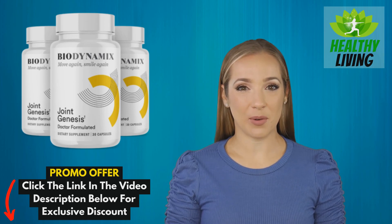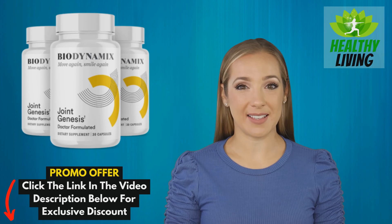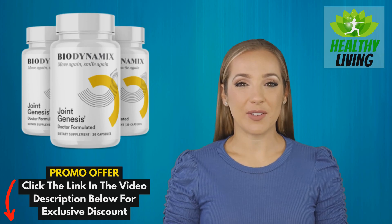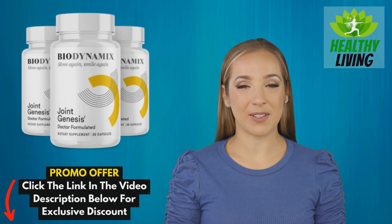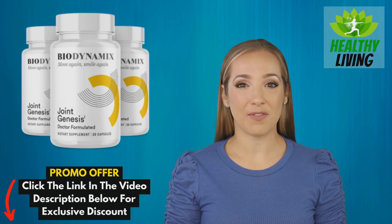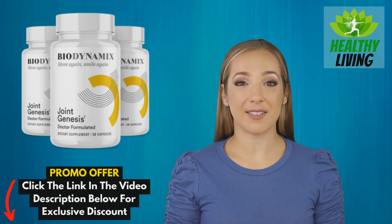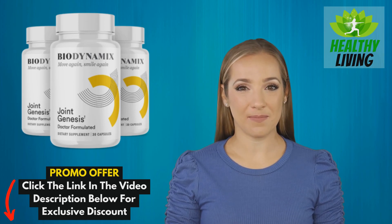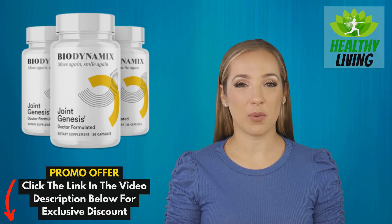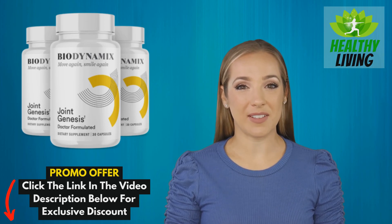But hurry, this offer won't last forever. Thank you for joining us today. We hope this review of Joint Genesis has been informative and helpful. Remember, the journey to a healthier you starts with a single step. With Joint Genesis, that step could lead to a lifetime of better health and fitness. Don't forget to check out the link in the description for your exclusive discount. Until next time, stay healthy and stay fit. If you found this review helpful, don't forget to hit that like button and subscribe to our channel for more product reviews and health tips. Your health is your wealth. See you in the next video.